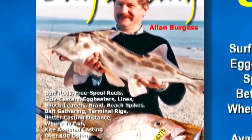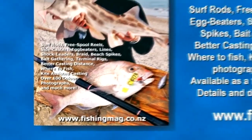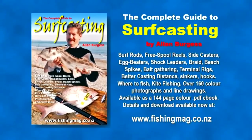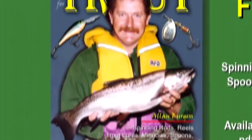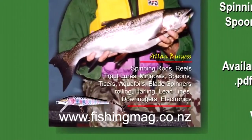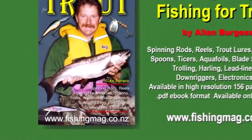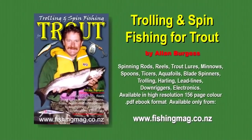Available on the fishingmag.co.nz website is the top selling e-book, the complete guide to surf casting. It contains 144 pages and features 160 full colour photographs and line drawings. Also available on the website is the e-book trolling and spin fishing for trout. Full details and extracts from these e-books can be seen at fishingmag.co.nz.